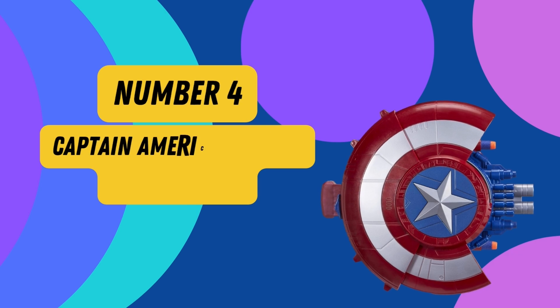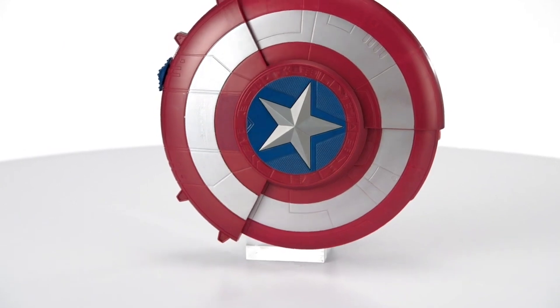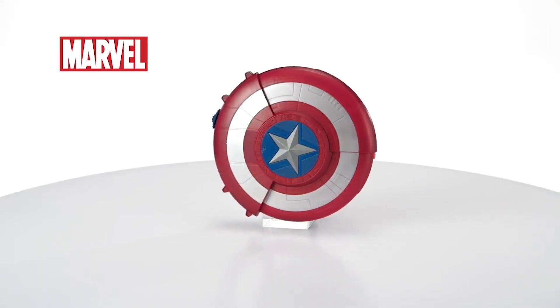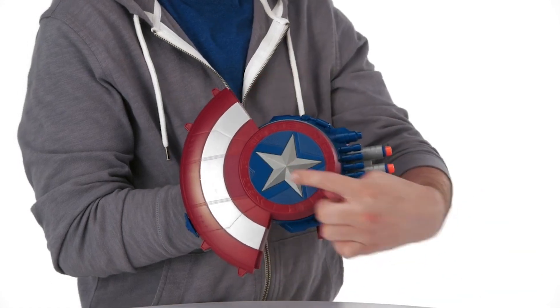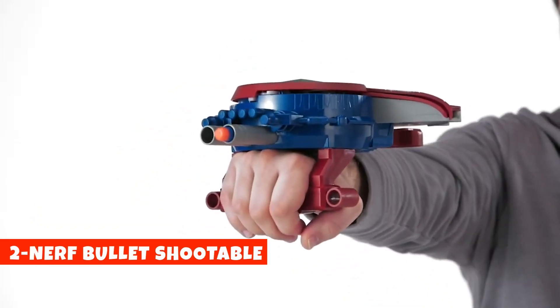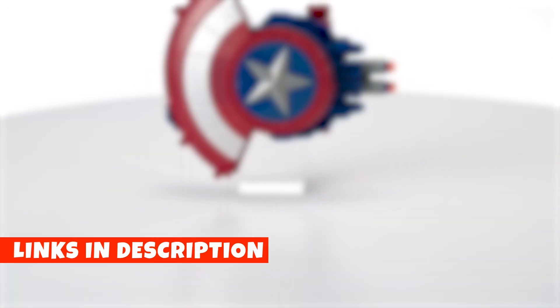Number 4: Marvel Captain America Blaster Reveal Shield. Step into the shoes of the legendary Captain America with the Marvel Captain America Blaster Reveal Shield. Its iconic shield design is a tribute to the hero's unwavering spirit. With a simple push of the star button, watch as it transforms, revealing a hidden blaster. You can launch two Nerf darts in an instant, adding an exciting dimension to your heroic adventures. Your package includes the blaster reveal shield, two Nerf darts, and easy-to-follow instructions.